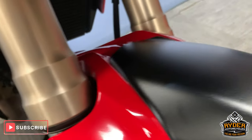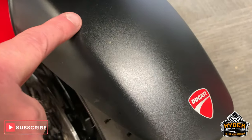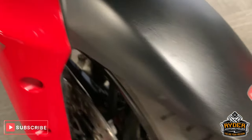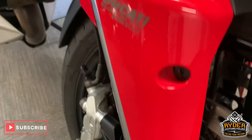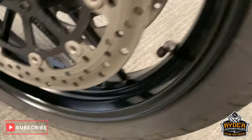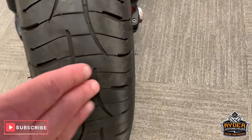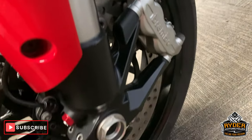Nice fender. Got a couple of little tracking marks just there and there. Other than that, paintwork is all nice. Nice wheels, nice Brembo brakes as well. Front tyre is in good condition.